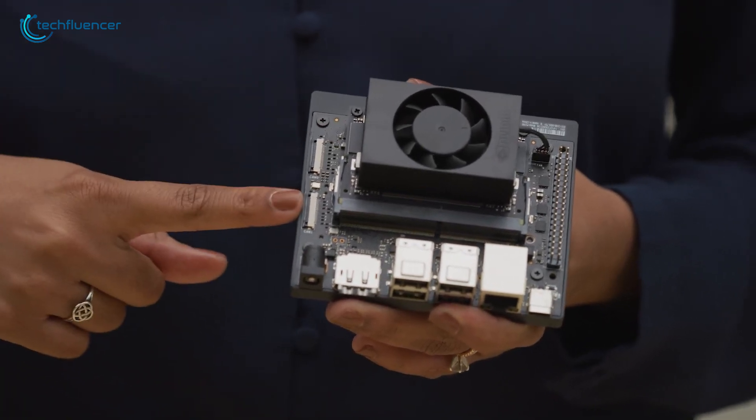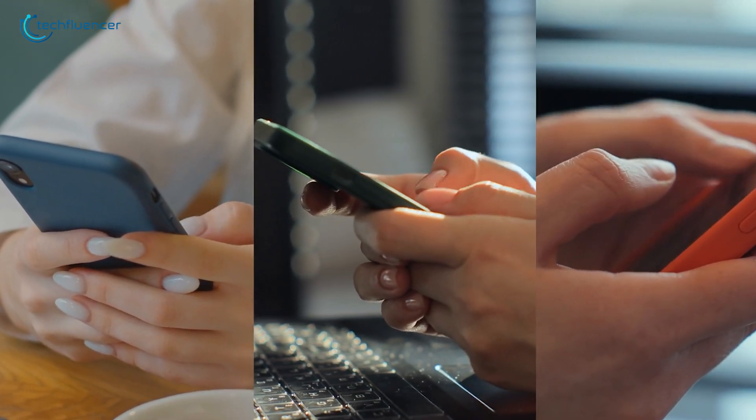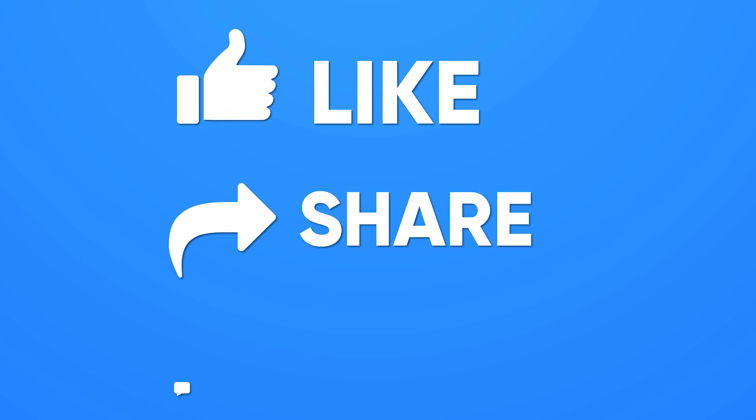So, are you excited with what this tiny little machine can do? Let us know your thoughts in the comments below. Thanks for watching — like, share, and subscribe to get more videos like this.